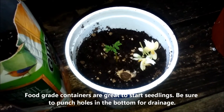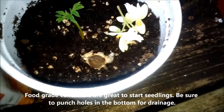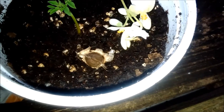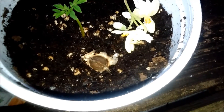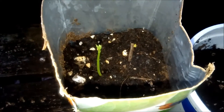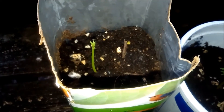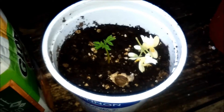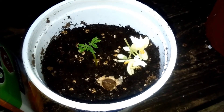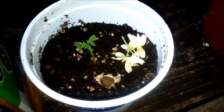Hey everybody, it's Peppy with Peppy's Plants. I just wanted to show you something — this seed right here is two and a half years old. It is a PKM1 seed, and this seedling was planted two weeks ago. I planted about 20-some-odd seeds and ended up with about 11 or 12, so that's about a 50% germination rate — not bad for seeds that are two and a half years old.